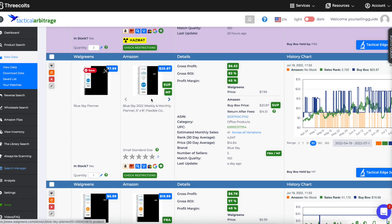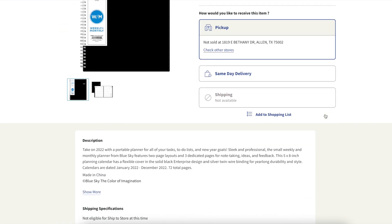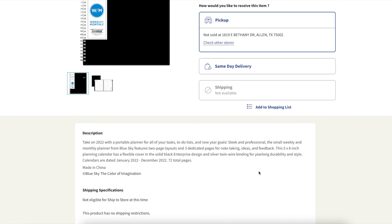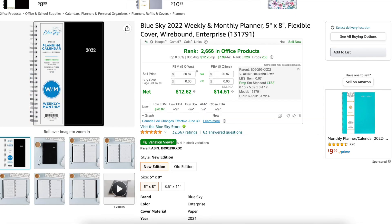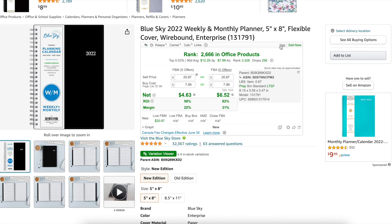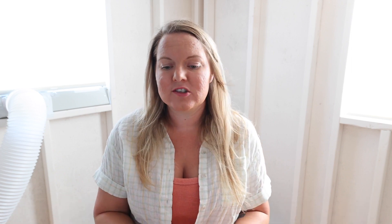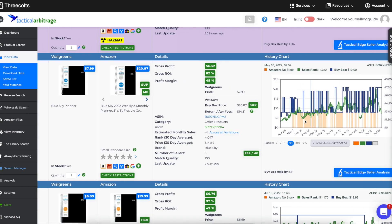This planner looks promising — a 5x8 planner. Let's see what it is on Amazon: 5x8, monthly, weekly, January to December. Looks like the same product. So we're saying $7.99 at Walgreens. This is Rev Seller — it would make $6. It's got a really great ranking in office products. It's July so people still have half a year to use it. You can see Amazon comes in and out of it, so I'd be comfortable selling it. This is a great one if you want to grab it at Walgreens.